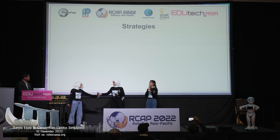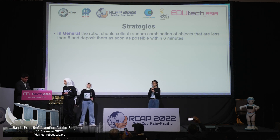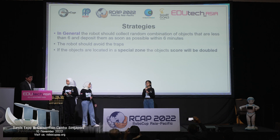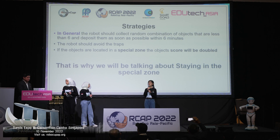Our strategy. In general, the robot collects random combinations of objects. Within the 6 minutes, the number of objects should be less than or equal to 6. The robot avoids the traps and walls. Additionally, there are some objects in the blue area which are doubled in points. That's why we are going to talk about staying in the blue area in the following slides.